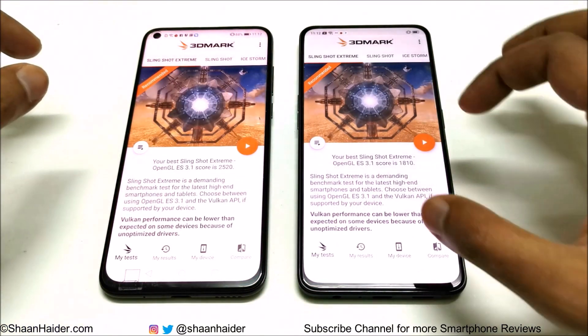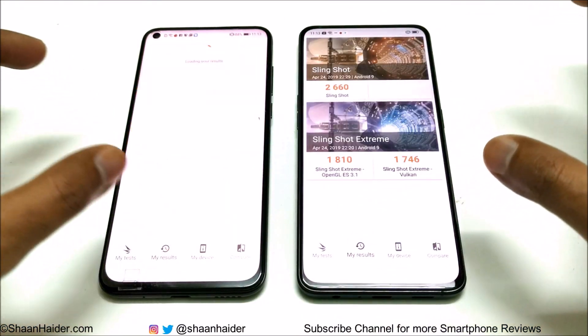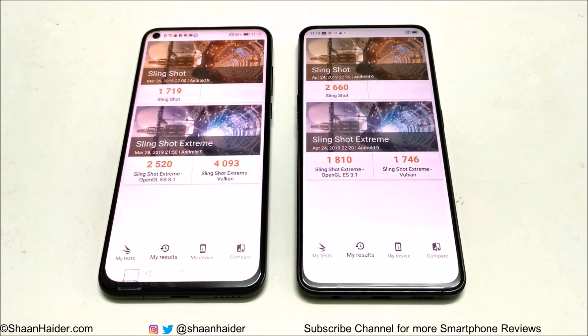3DMark is also a GPU and gaming benchmark, divided into Slingshot Extreme and Slingshot. Slingshot Extreme is further divided into OpenGL and Vulkan. In Slingshot, Oppo Reno scored 2660 versus Huawei Nova 4's 1719 — so Oppo Reno wins here. In Slingshot Extreme, Huawei Nova 4 scored 2520 in OpenGL and 4093 in Vulkan, while Oppo Reno scored 1810 in OpenGL and 1746 in Vulkan — Huawei Nova 4 wins both Slingshot Extreme tests.